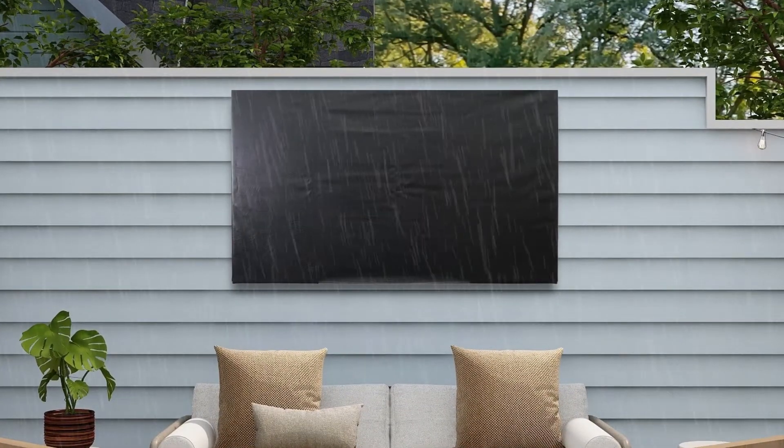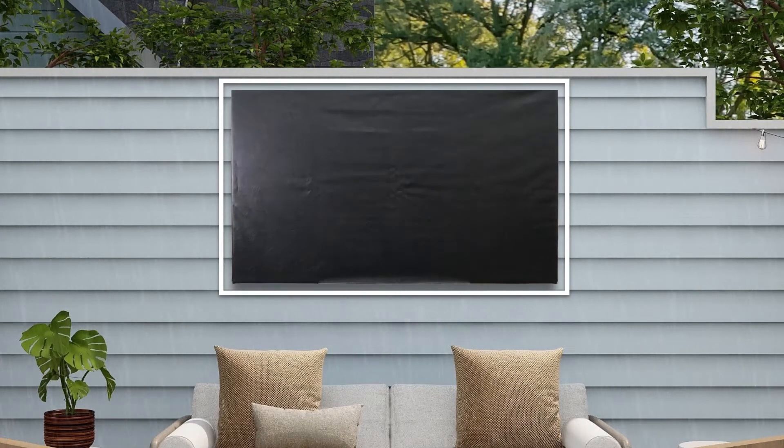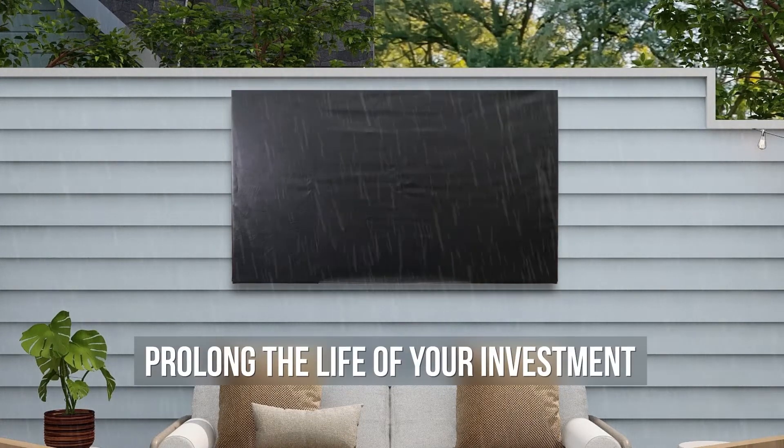As for a cover, even though these TVs are rated for outdoor use, it's always best to avoid unnecessary exposure to the elements. Putting a cover on your TV when it's not in use will help protect your investment and prolong its life.